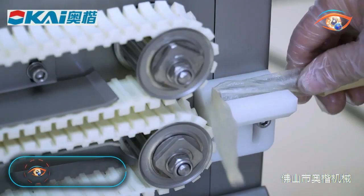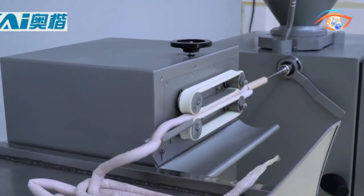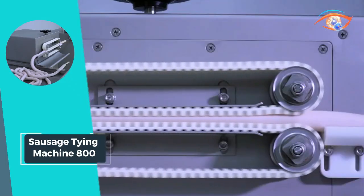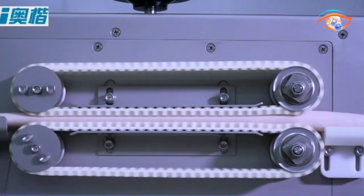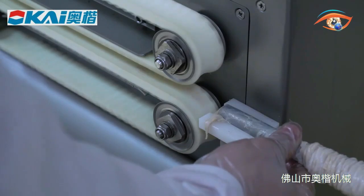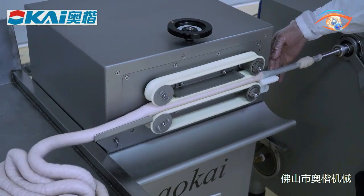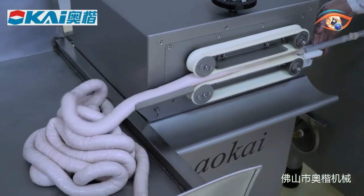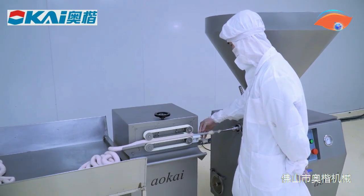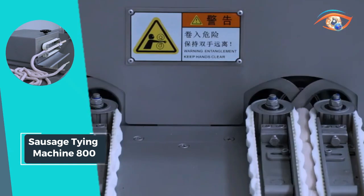Sausage Tying Machine 800: The Sausage Tying Machine 800 revolutionizes sausage production with its efficient and automated sausage-binding capabilities. Primarily designed for tying sausages after the filling process, this machine boasts a remarkable degree of automation. Its versatility is evident in its ability to adapt to various product lengths ranging from 20 to 180 millimeters. With a total power of 4.25 kilowatt and a working voltage of 380 volts, the Sausage Tying Machine 800 ensures reliable and consistent performance.